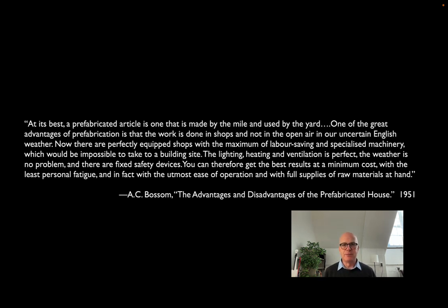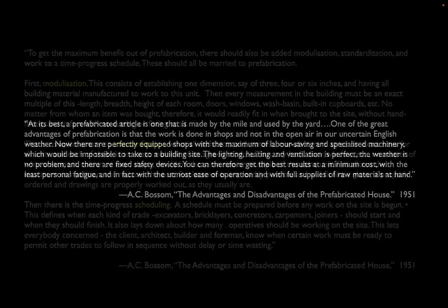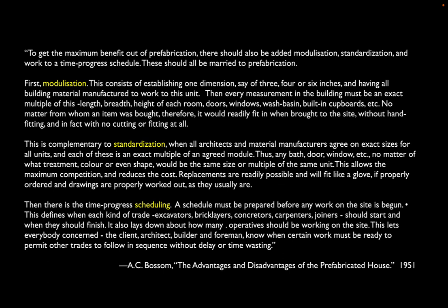If you put more effort into prefabrication, Bossom says you're doing the work in the shops and not in the fickle English weather — you're not stopping production for rainy or snowy days. Because you're doing it in the shop, you can use machinery that couldn't be left out in the rain. You can make things very precise — treating buildings like machines — getting to a level of precision and tolerance that allows perfect lighting, heating, ventilation, and waterproofing. The best results, he says, at minimum cost.